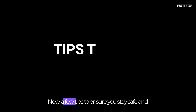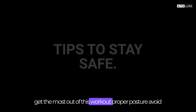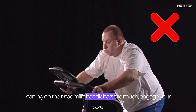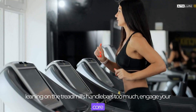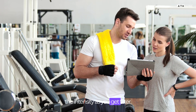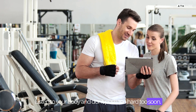A few tips to ensure you stay safe and get the most out of this workout. Proper posture: avoid leaning on the treadmill's handlebars too much, engage your core and maintain good posture for maximum benefits. Progress gradually: it's okay to start slow and increase the intensity as you get fitter. Listen to your body and don't push too hard too soon.